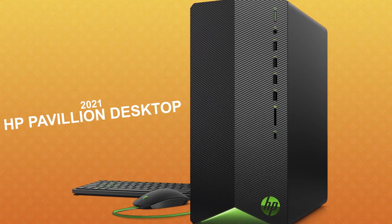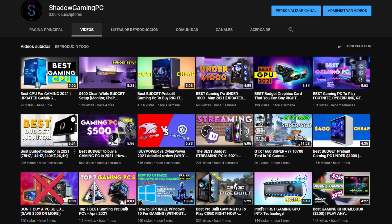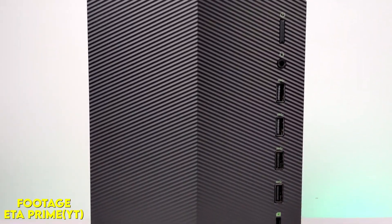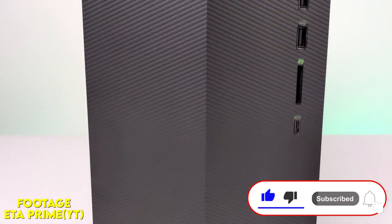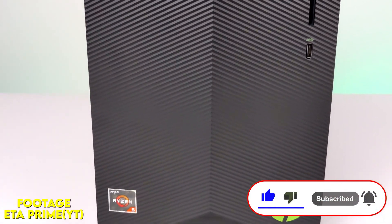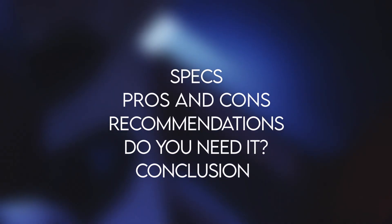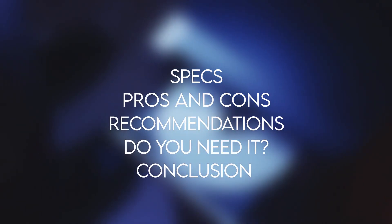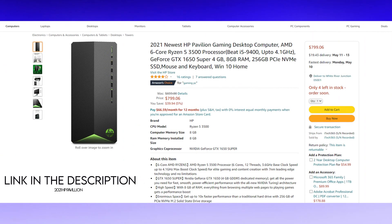The 2021 HP Pavilion Gaming Desktop — one word to describe it: underrated. I have talked about this PC in my previous videos but I never made my honest review about it. That's why today I am going to show you the HP Pavilion 2021 gaming PC honest review. Here you have the topics we are going to discuss as the video goes by, so you can skip to the topic that interests you the most, but I recommend watching the whole video if you are thinking of buying this computer.